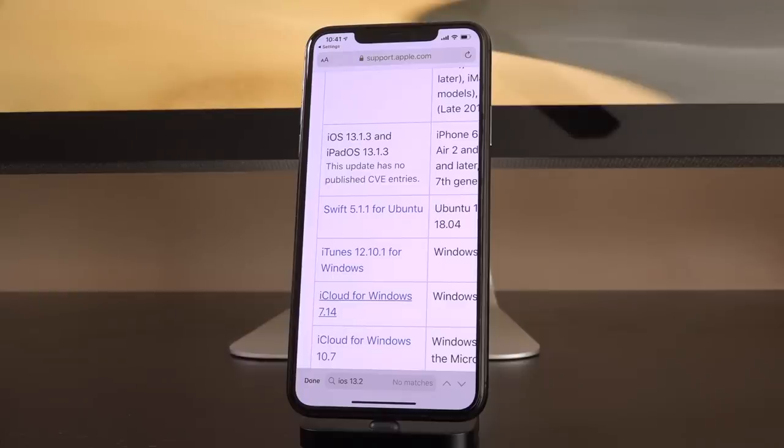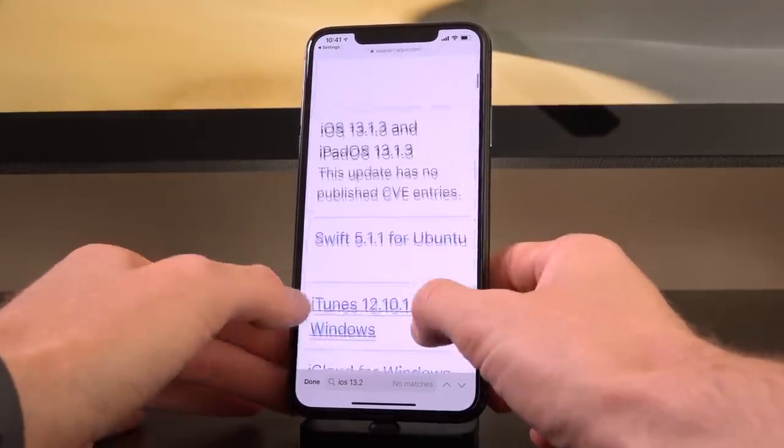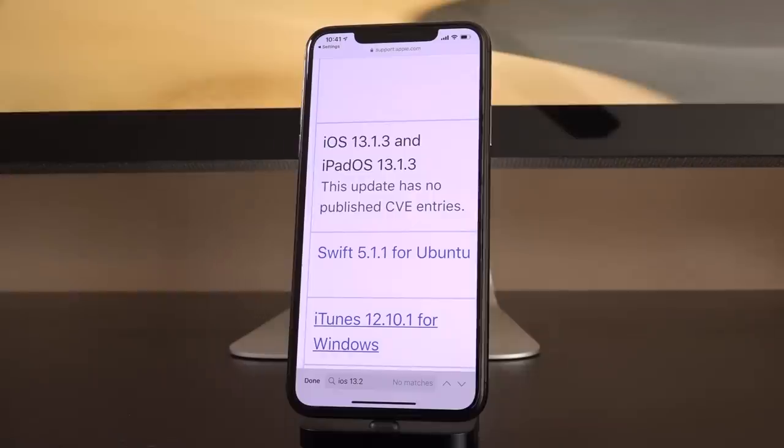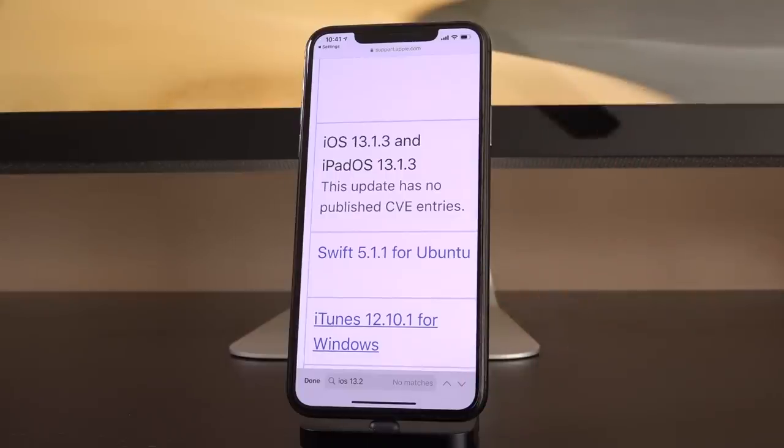Let's talk about iOS 13.1.3 — 13.2's predecessor. It says this update has no published CVE entries. That's super important for jailbreaking. CVE stands for Common Vulnerabilities and Exposures. We've talked about it a number of times on the channel. So why is this important and why should you care?